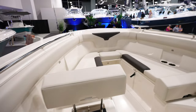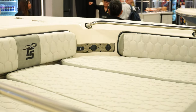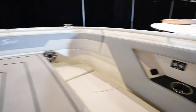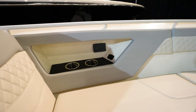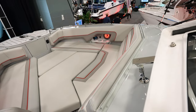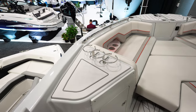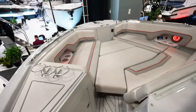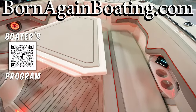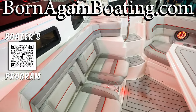Almost every single bow also had some sort of power — phone chargers, DC ports — and a lot of them had radio controls up in the bow too. That way you could sit up front, charge your phone, control the radio, and socialize with full control over the music. These are pretty much the coolest features I saw on all the new boats.